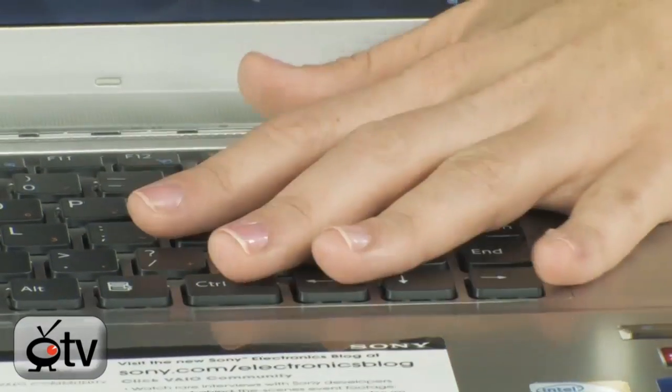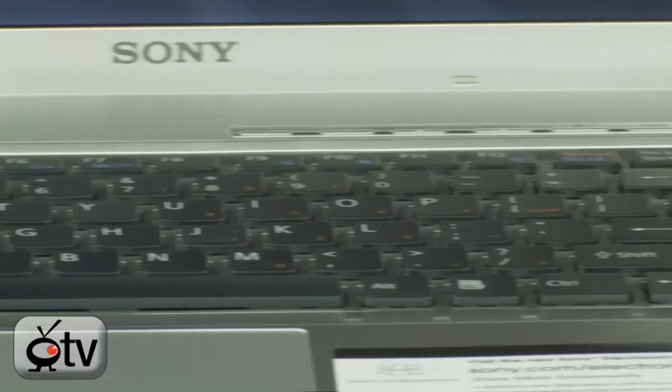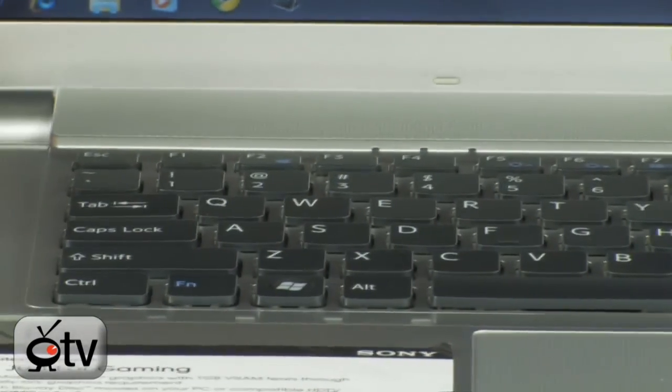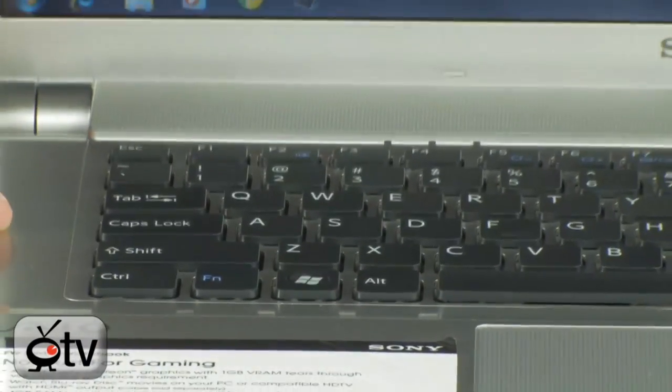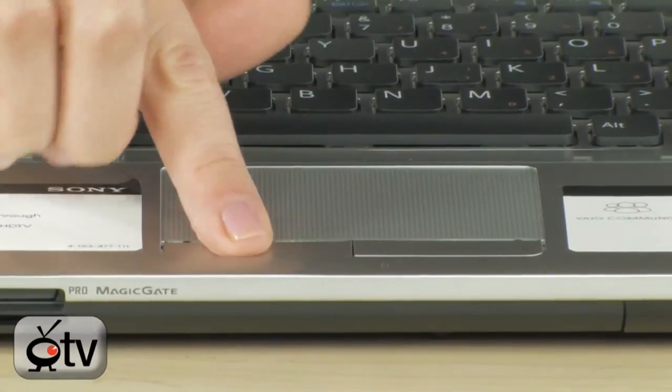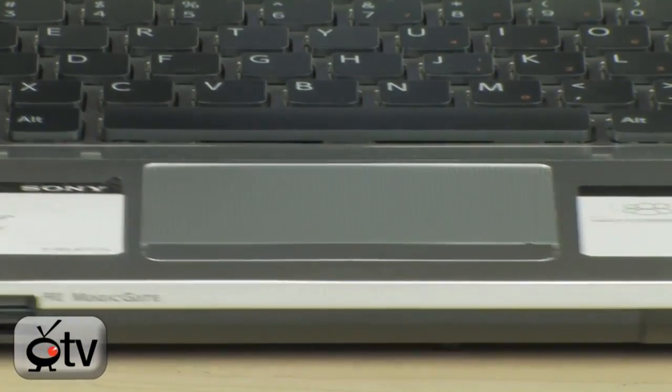Let's keep moving down — you'll see you have a full-size keyboard with a raised key design, which is sleeker looking than ever before. Keep going down and you'll see you have a large touch pad — this is pretty big actually — with a left and right click for your mouse.